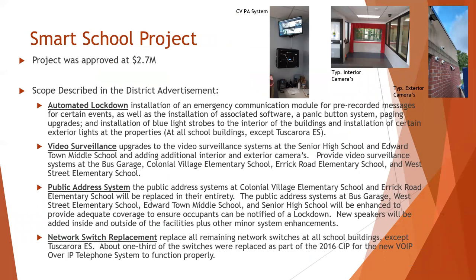New York State provided each district in New York with funding referred to as Smart Schools funding, which could be utilized for particular types of projects. We focused most of our funds to address the following four areas: automated lockdown system installations and updates, video surveillance technologies throughout the district, public address system upgrades, and network switch replacement.